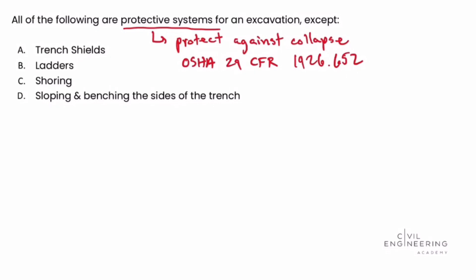A trench shield is basically like a boxing system that goes within the trench to prevent the walls from caving in, so that would be a system to protect against collapse. Ladders, however, are not a system to protect against collapse. Ladders are used to enter and exit the excavation, but they're not used to protect against a collapse. So we're not sure about that one — let's leave it and continue analyzing the remaining answer choices.